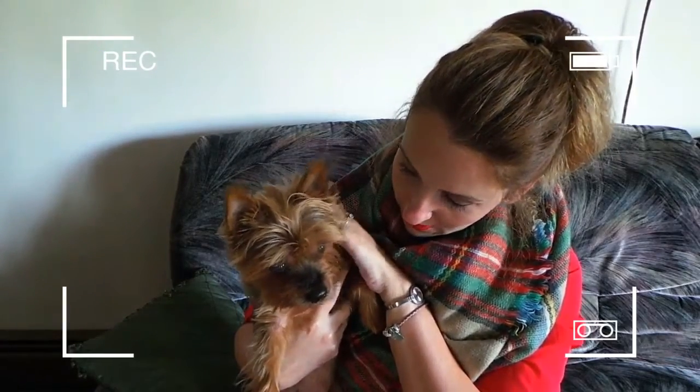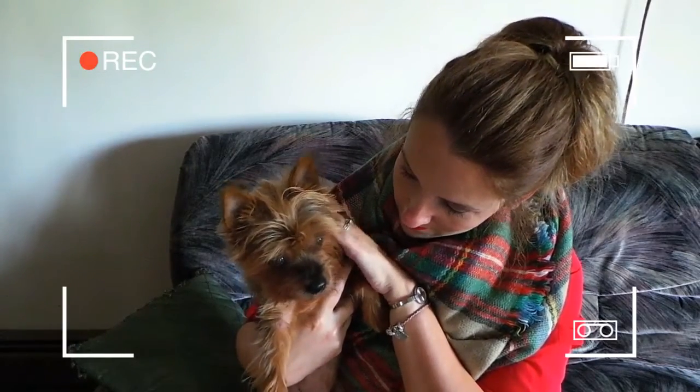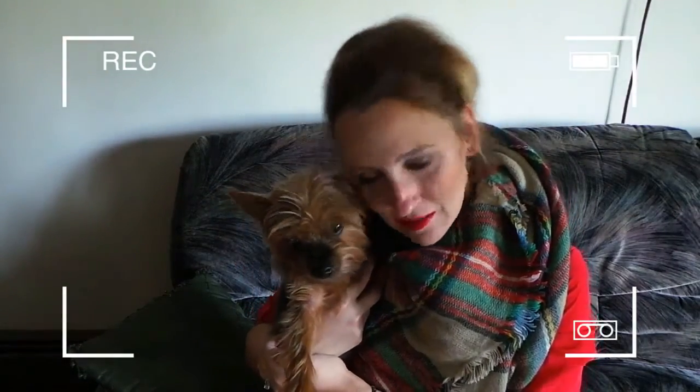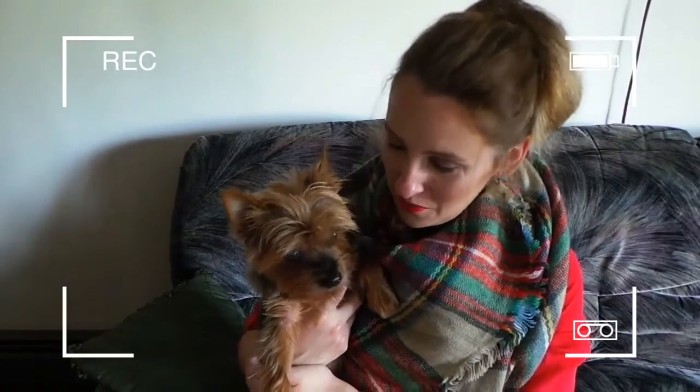You just gotta get them, you gotta find them, you gotta hunt them, you gotta get them. He's such a good boy. I love him so much. But he's just staring at me as I'm recording here so I figured I'd bring him in the shot.